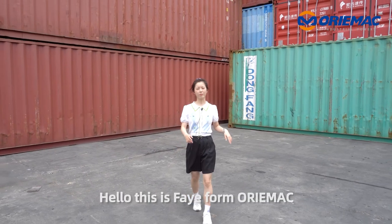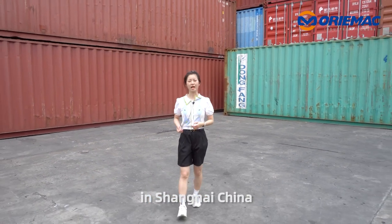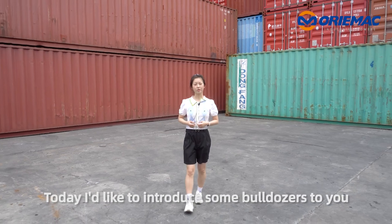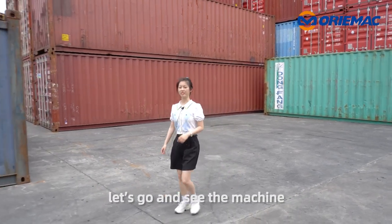Hello, this is Faye from Morimac. Now we are at Sanhe Warehouse in Shanghai, China. Today, I'd like to introduce some bulldozers to you. Okay, follow me, let's go and see the machine.